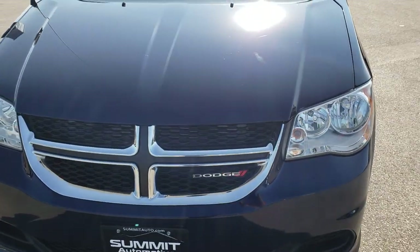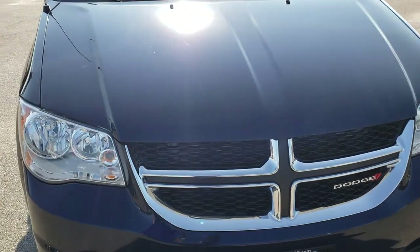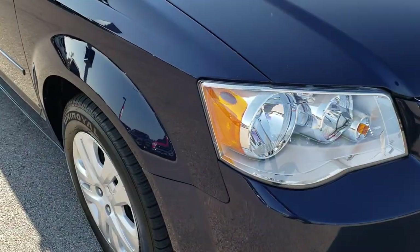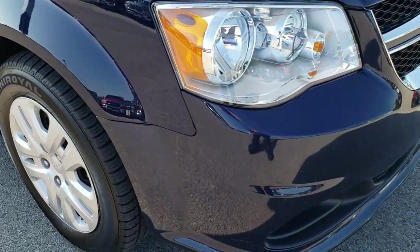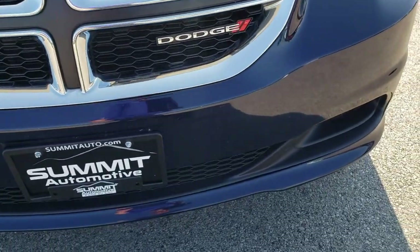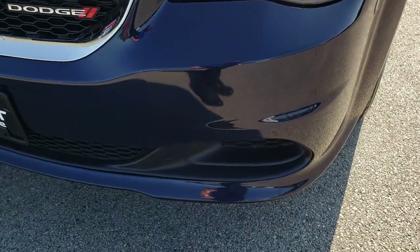Today we are taking a look at this super clean 2016 Dodge Grand Caravan SE. From this HD video you will be able to tell that for the miles on the vehicle it is in really nice condition.